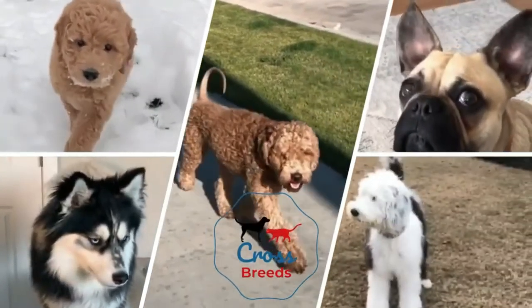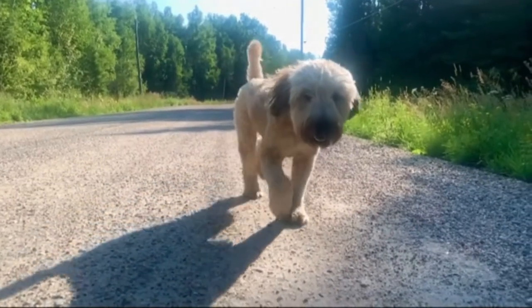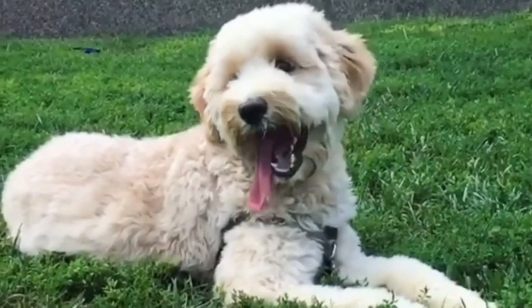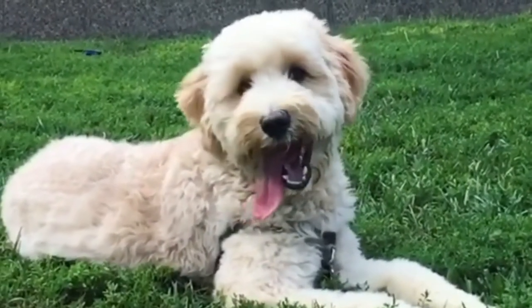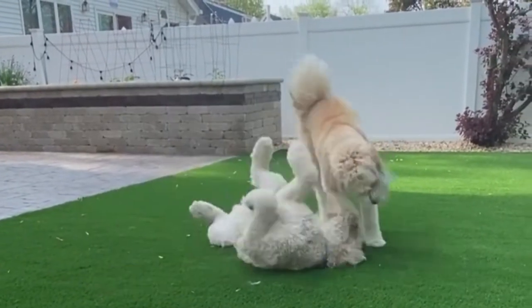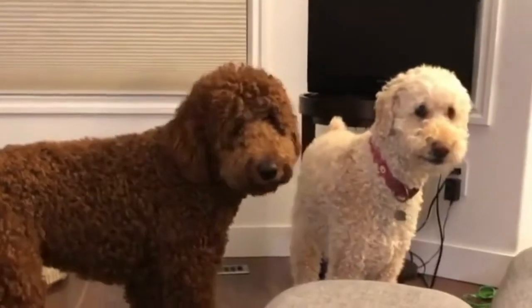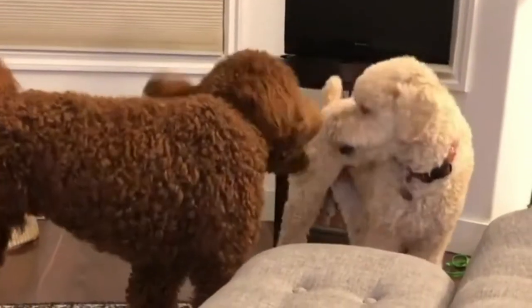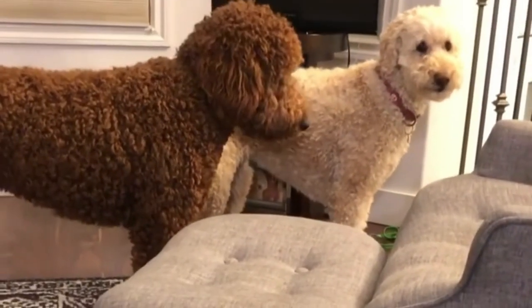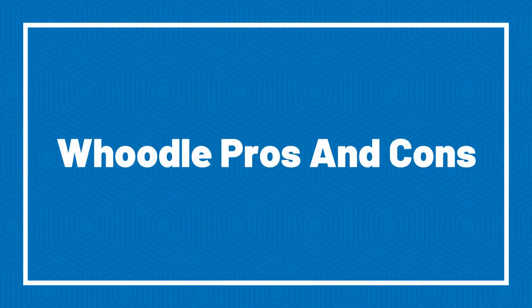Hello friends, welcome to the Crossbreeds YouTube channel. The Boodle is a cross between a Poodle and a Soft-Coated Wheaten Terrier, creating a loving family and playful canine companion. These medium-sized dogs aren't recognized by the American Kennel Club or the United Kennel Club, but they have been granted status by the American Canine Hybrid Club, Designer Dogs Kennel Club, Dog Registry of America, International Designer Canine Registry, and Designer Breed Registry.